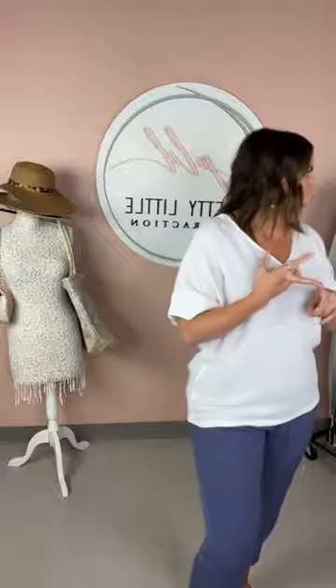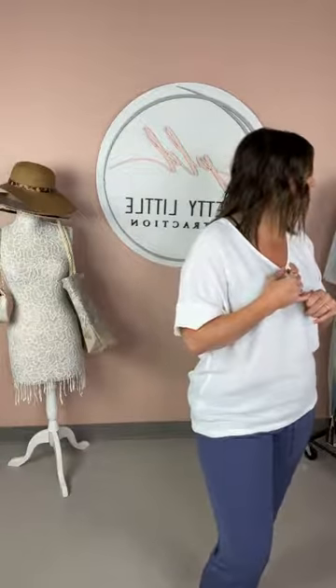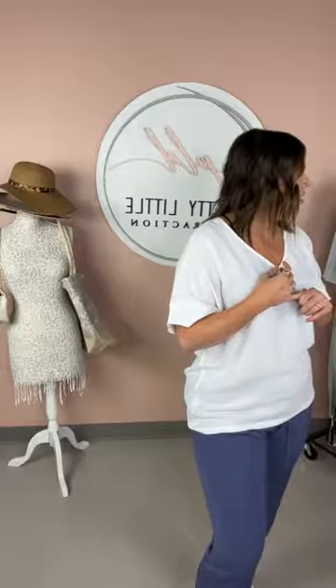I paired it with one of our little V-neck tees. I love these — we have them in a bunch of colors. White, blue, red, and black are the colors.